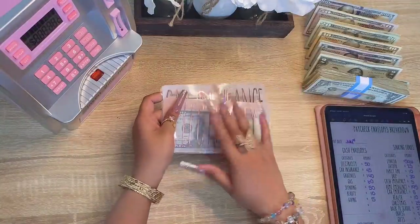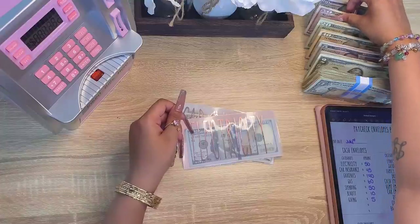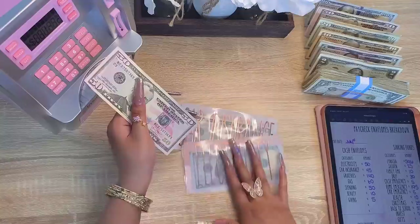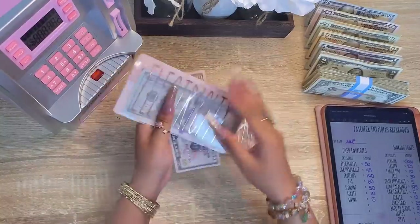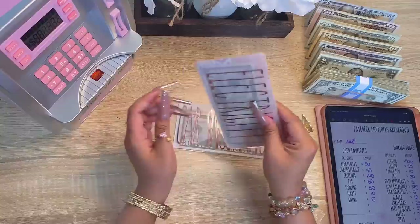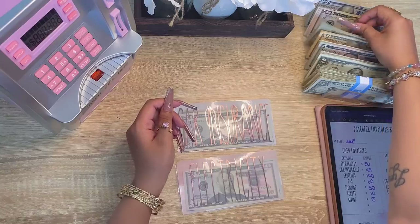Starting off with my bills — electricity is getting, as usual, 50 dollars. And as you guys can see, I have a pink ATM right here; this is Lanisha's new piggy bank she got for her birthday. Let me put this in my electricity envelope. Next is car insurance, and car insurance is getting 45 dollars.